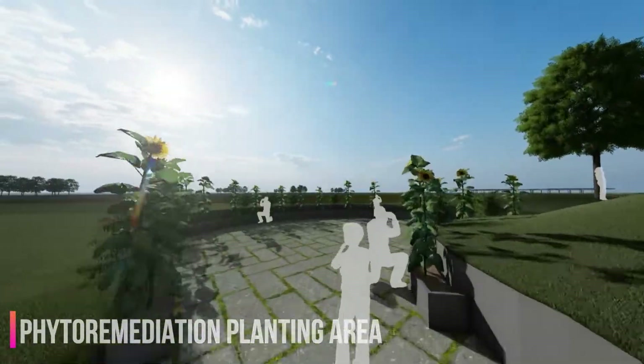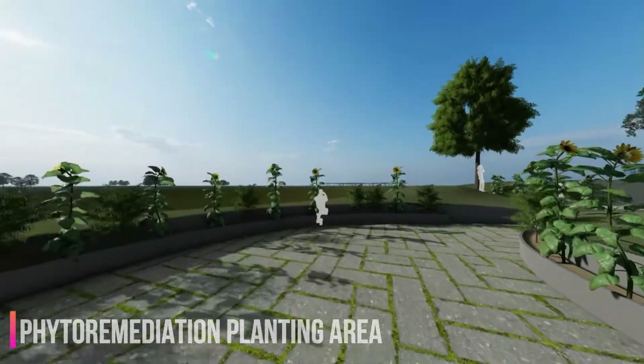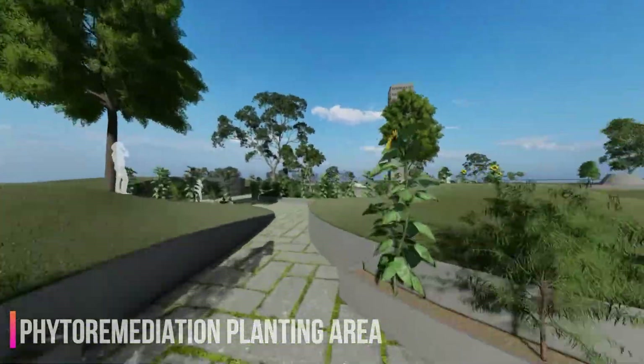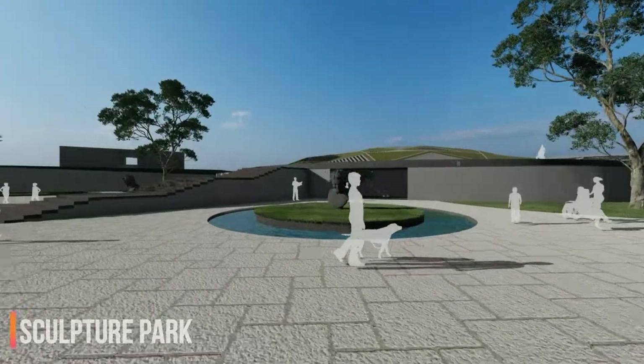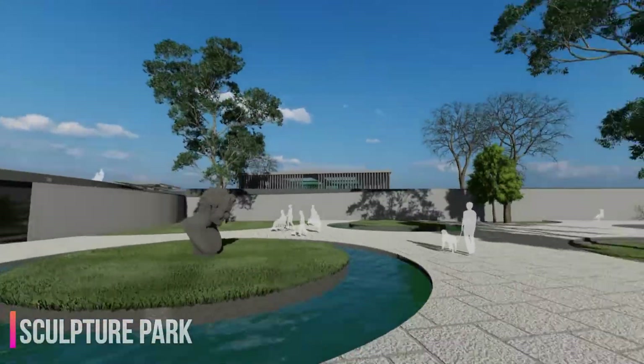Provision of planting spaces allows visitors to plant phytoremediation plants and contribute to the cleaning process of the site. The journey then moves through the sculpture park to the entrance of the auditorium.